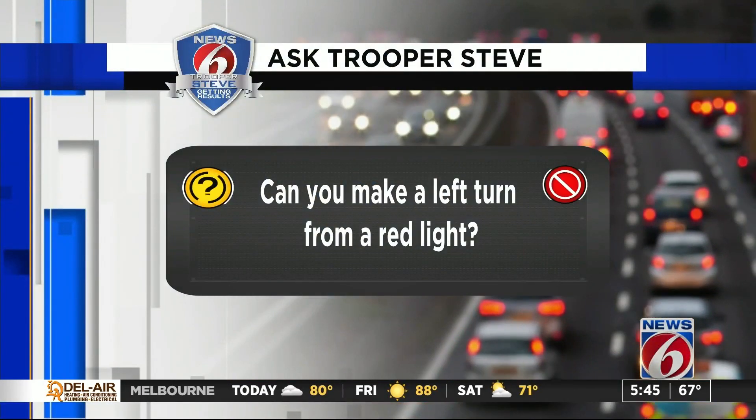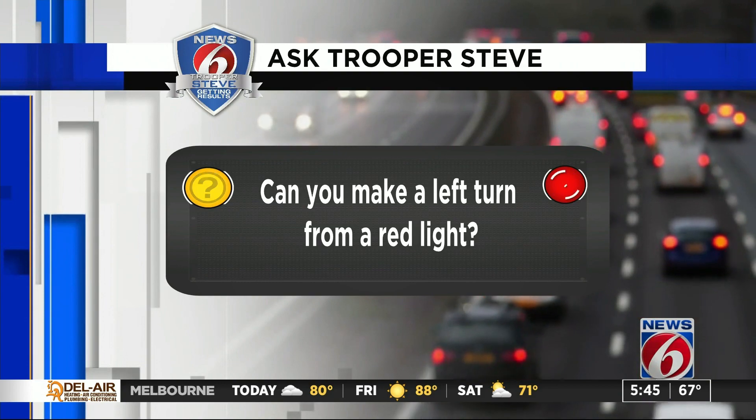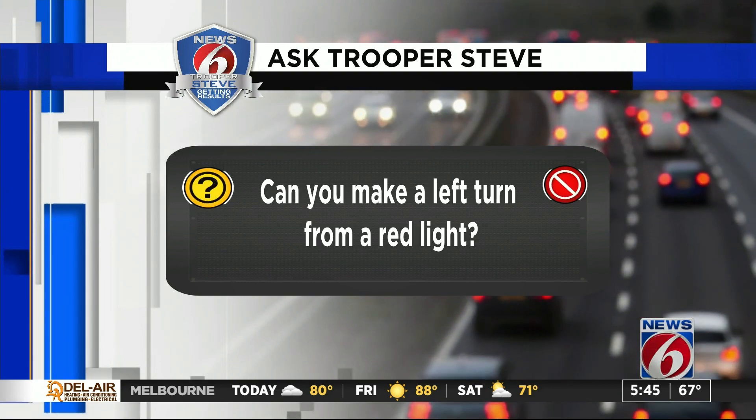Yeah, this is going to be good. So this is the question: can you make a left turn from a red light? Now, there are probably a few people out there thinking, okay, he's finally talking about it. There are others going, what are you talking about? We talk about right on red all the time — it is a very common action. But what is not common is a left from a solid red light. Is it allowed? Is it not?